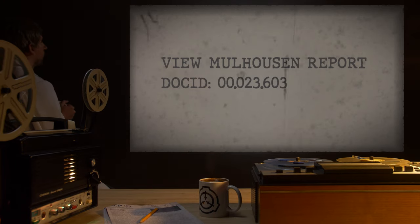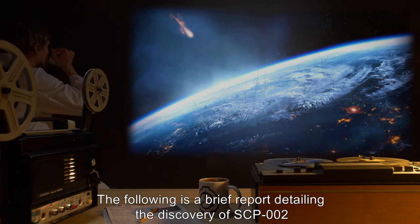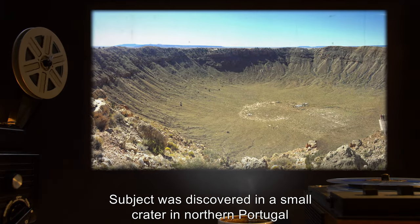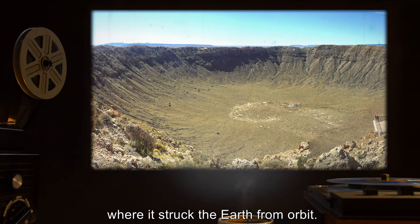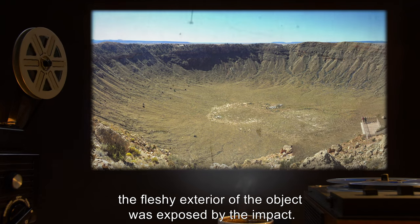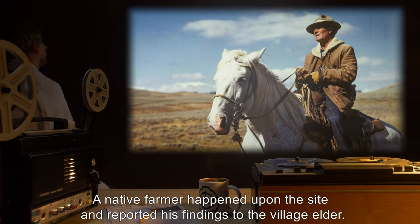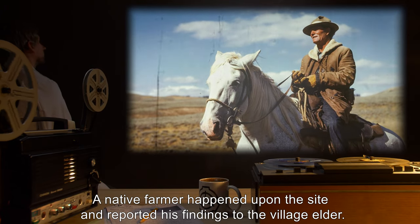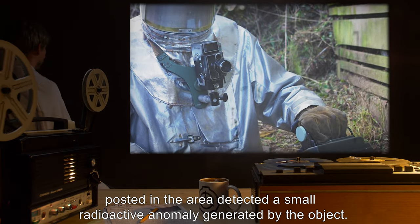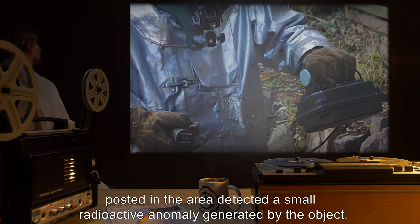The Molehausen Report: The following is a brief report detailing the discovery of SCP-002. The subject was discovered in a small crater in northern Portugal, where it struck the earth from orbit, encased in a shell of thick rock. The fleshy exterior of the object was exposed by the impact. A native farmer happened upon the site and reported his findings to the village elder. The subject gained SCP attention when a level 4 agent posted in the area detected a small radioactive anomaly generated by the object.